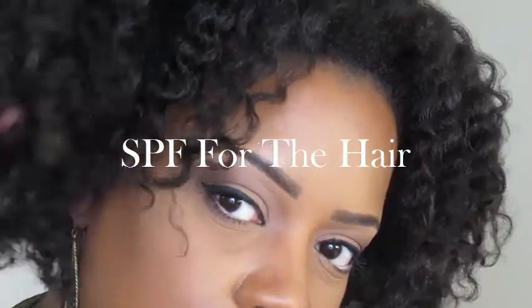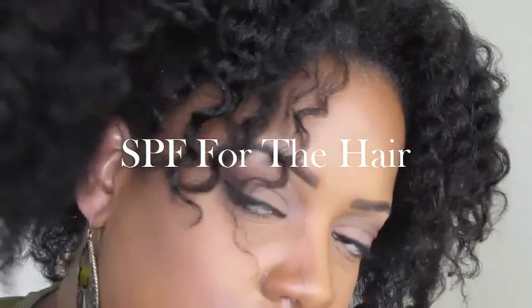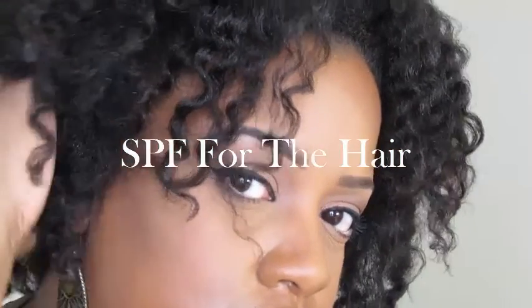Hey guys, you're tuning in to Nicole Webster Makeup and today we're going to talk about sun protection for the hair. Now that spring is here, the weather is getting warmer and summer is right around the corner, so the sun is going to get hotter. We usually tend to remember that we need to use sunscreen on our face and on our body, but we don't usually remember to protect our hair.